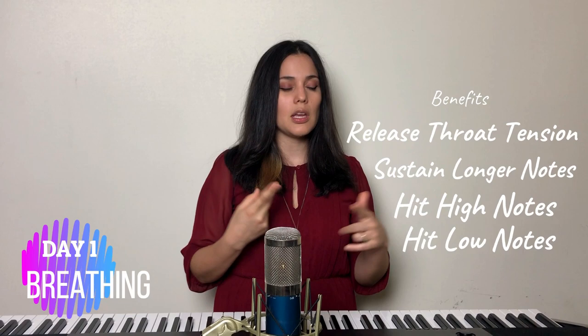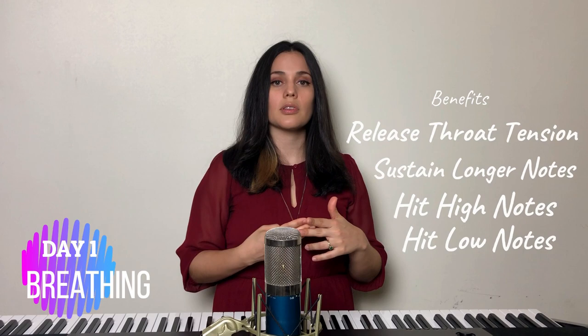Some of the benefits of proper breathing are: releasing throat tension, sustaining longer notes, hitting higher notes and lower notes, and many other great benefits. So the first thing we're gonna do is understand how breathing works and how the diaphragm works.